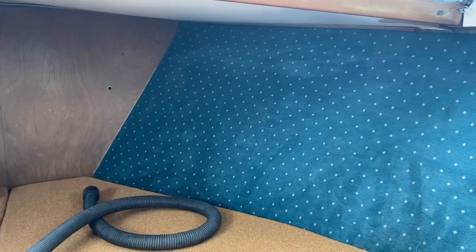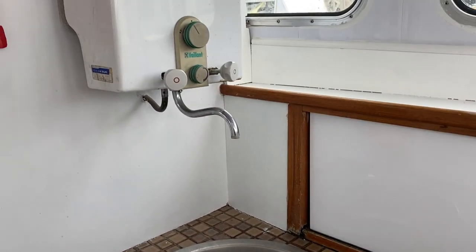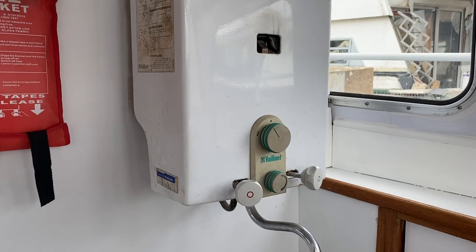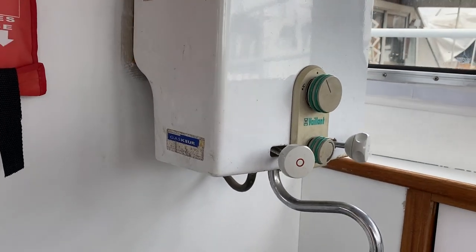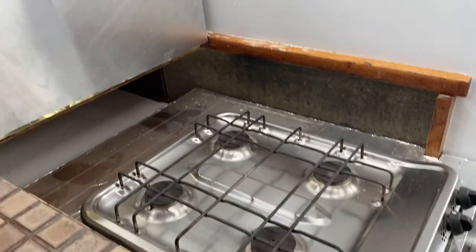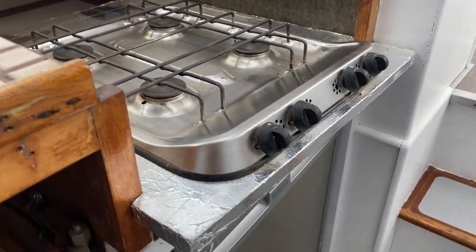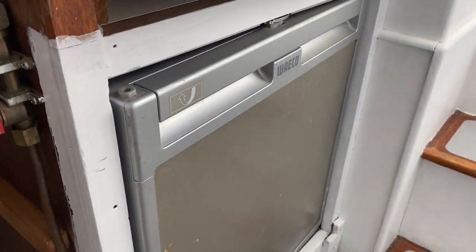There's a forward cabin with two singles. Panning around into the galley, it has a gas combi boiler and two large water tanks underneath to service that, along with a four burner hob and a fridge.